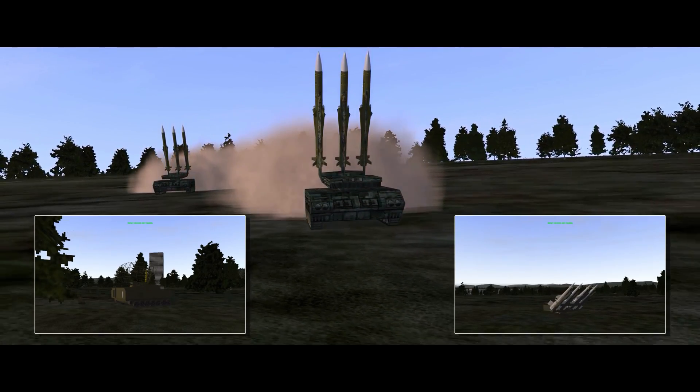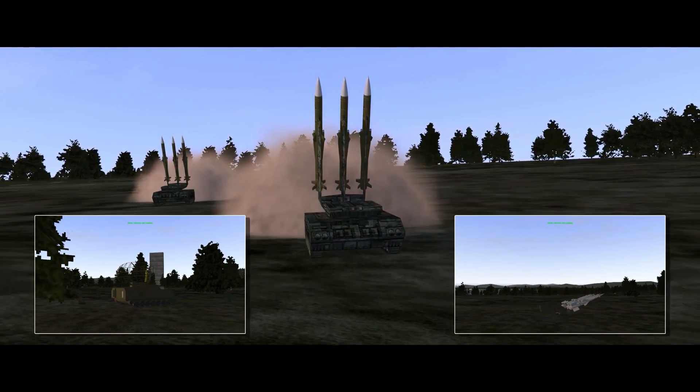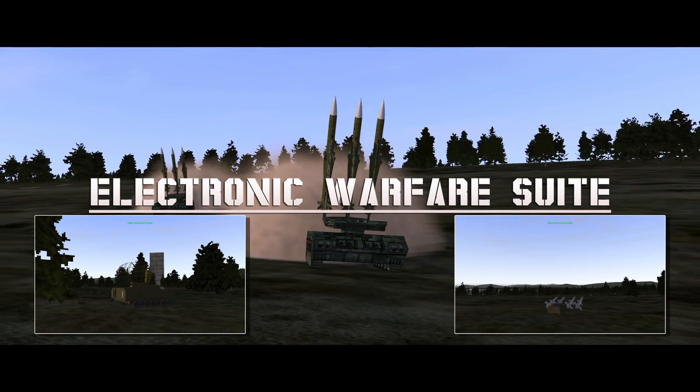Hello YouTube, it's Supernova back with more Falcon 4 BMS. Today we are looking at the Electronic Warfare Suite.